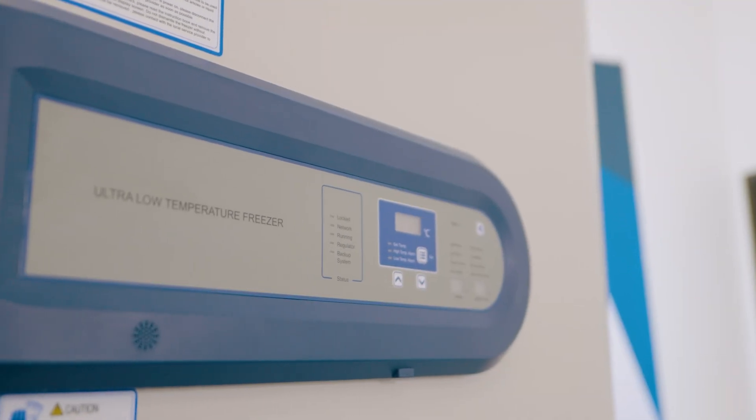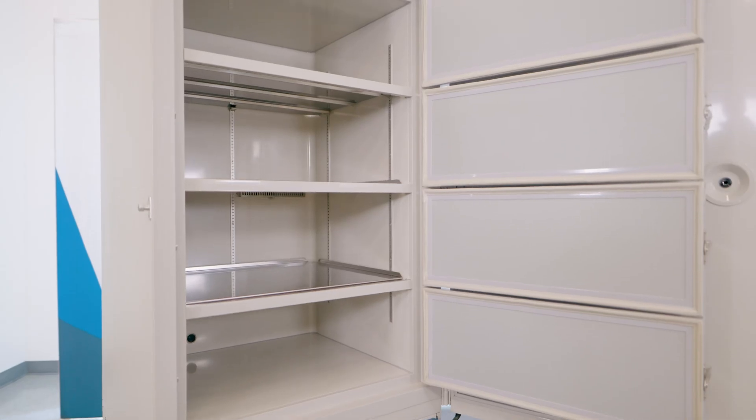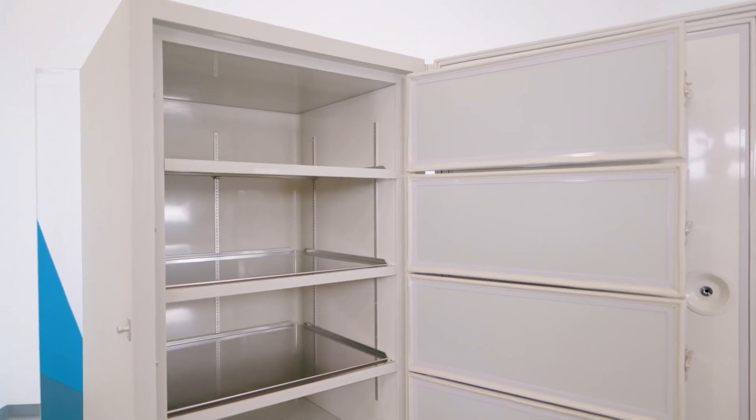AI freezers and refrigerators come equipped with communications ports, backup batteries, and an array of alarms and safety features for protecting your valuable samples, whether they be lifesaving vaccines or critical research.